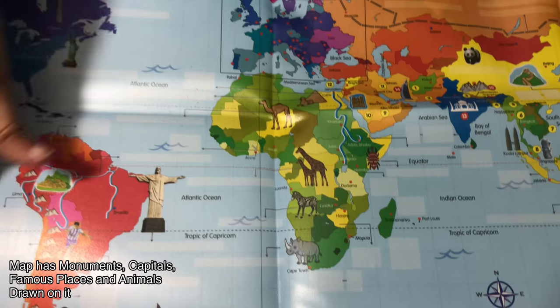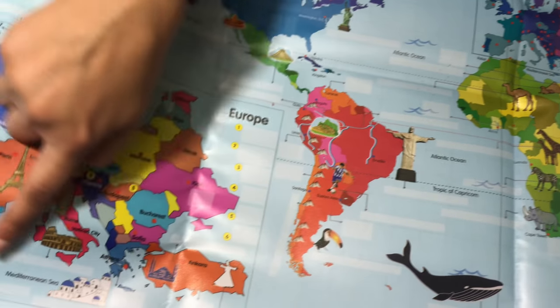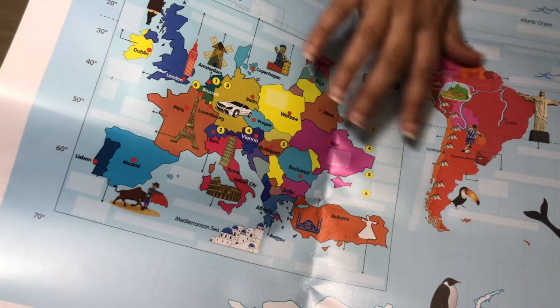Europe is zoomed in here, so you can see different parts of Europe. This is all of Europe zoomed in.